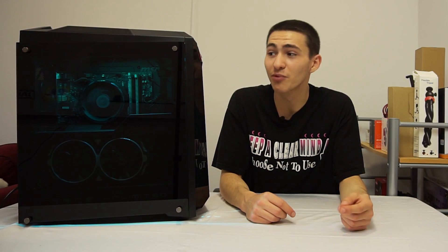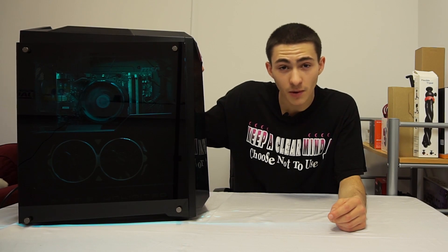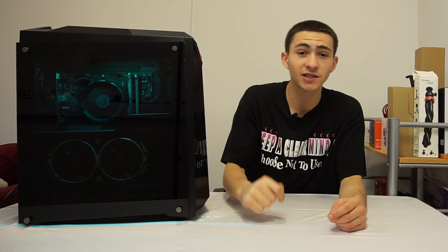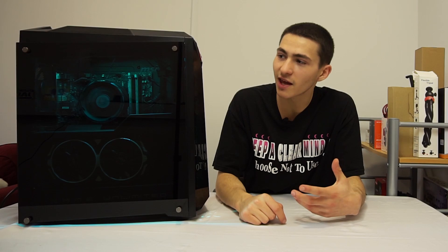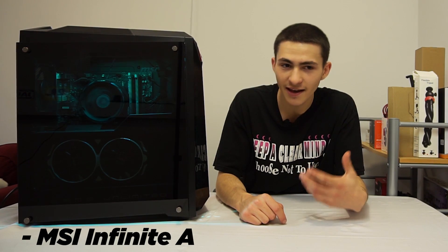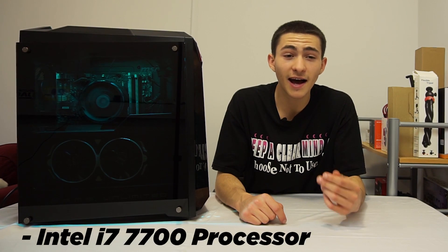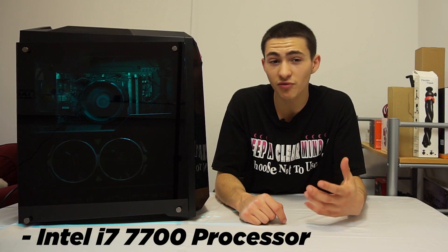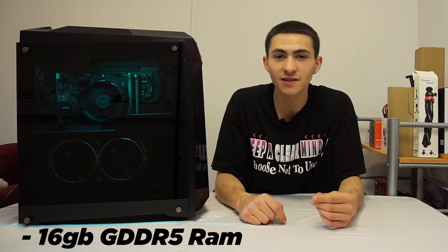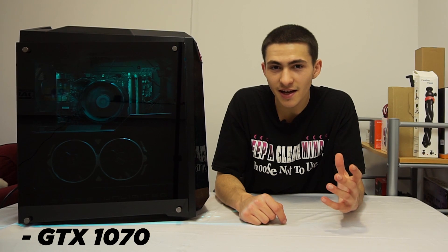Trust me, I've been there. Without further ado, let's jump into a brief review of the MSI Infinite A, and then we're going to jump into some important bullet points on why you need a fast computer. First off, this right here is the MSI Infinite A, and it comes with the most updated i7 core, the i7-7700 processor, 16 gigabytes of GDDR5 RAM, and a GTX 1070 Ti.